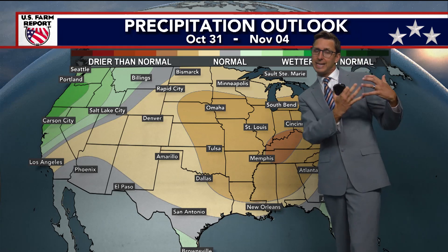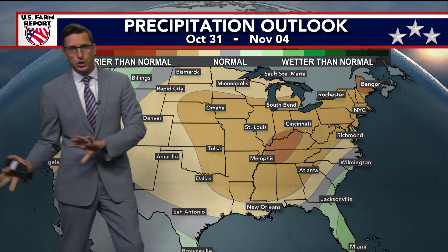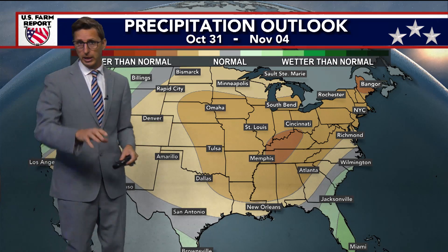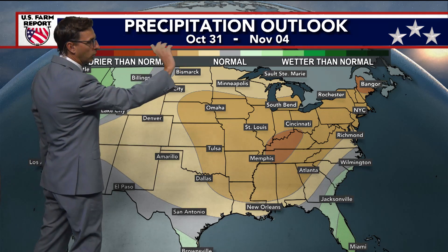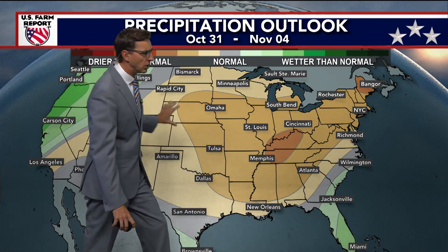But with that trough trying to dig down to the south and that cold air trying to dig down to the south, the ridge that is building on the west coast will be nudging that out as we get into next weekend. So by Friday, Saturday, and Sunday, we're going to see a shift back to average, if not slightly above average temperatures. October 31st through November 4th, you've got a ridge of high pressure as well as that cold, dry air digging in and across the United States.